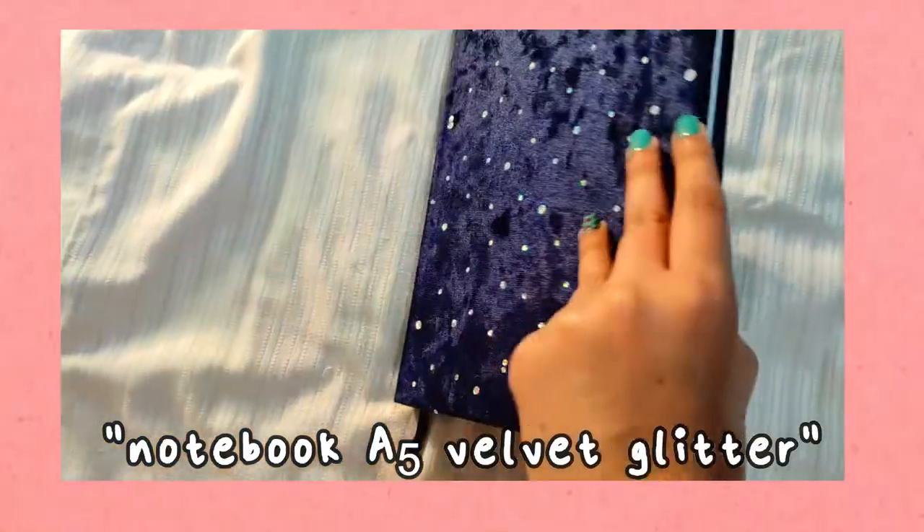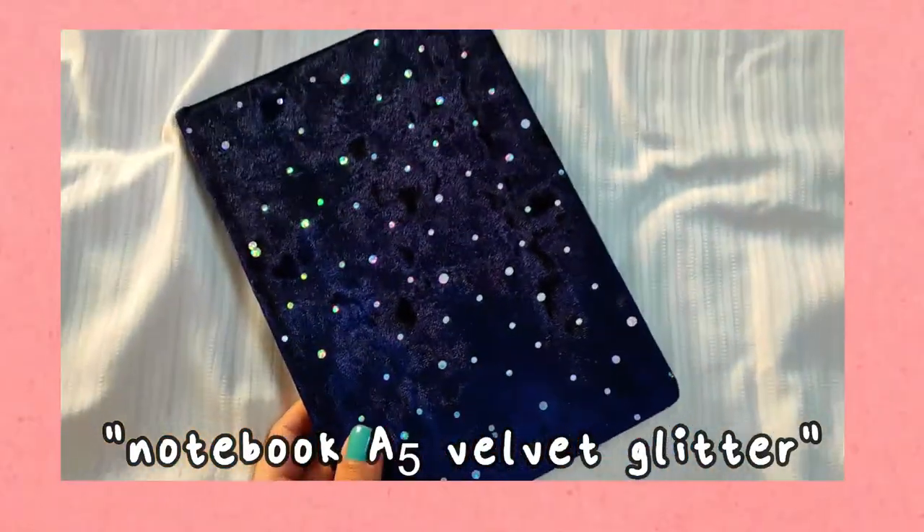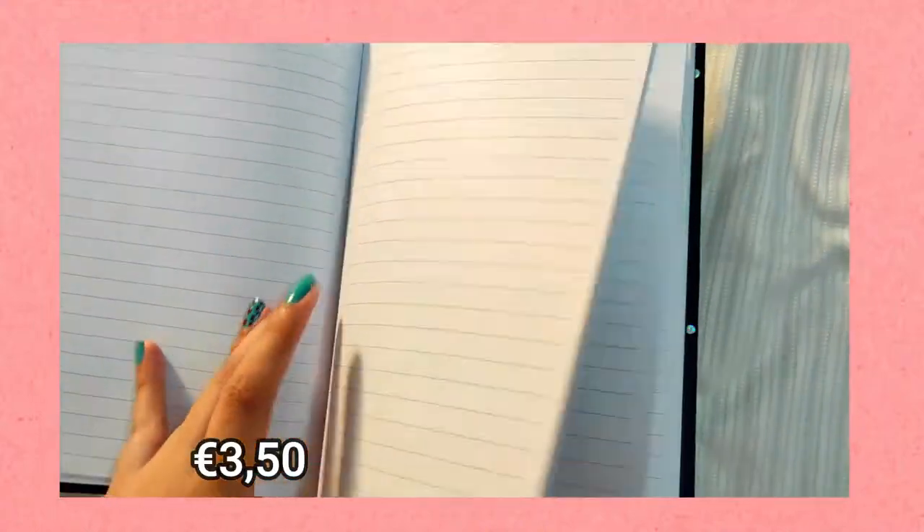The next one we have is this really pretty journal. I love this diary — it is so freaking pretty. Look at that!